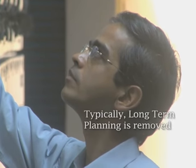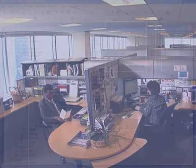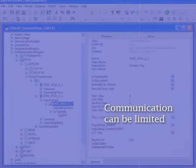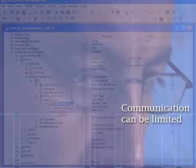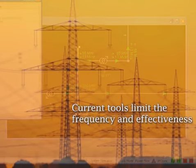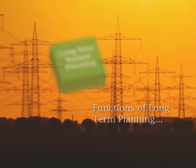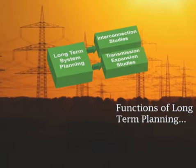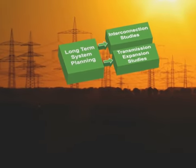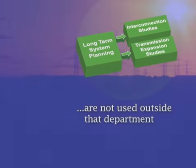Typically, long-term planning is removed from day-to-day operations. While lines of communication do exist between the departments, that communication can be limited. Current tools limit the frequency and effectiveness of exchanging model information accurately and efficiently. From an operations perspective, the functions of long-term planning — things like interconnection and transmission studies and creation of the models they're based on — are not used outside that department.